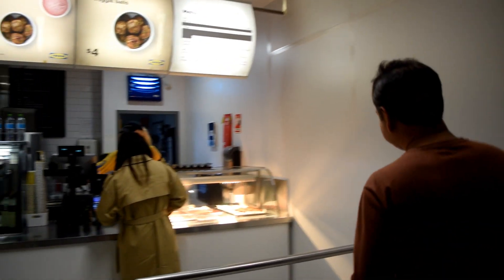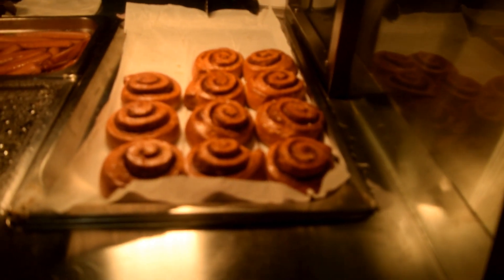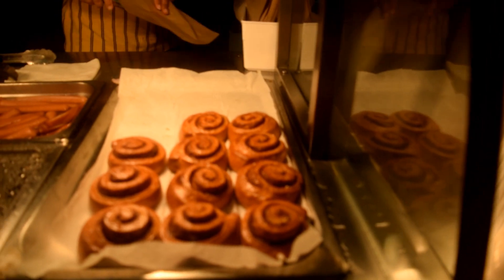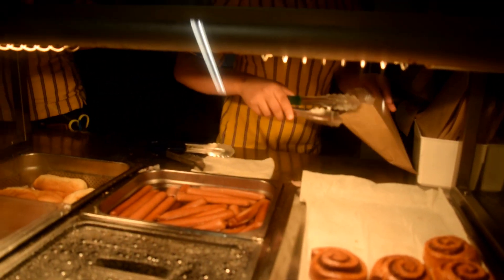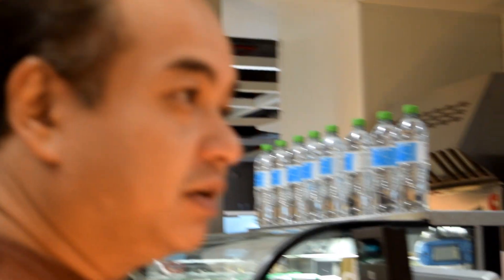Alright, we're gonna try the cinnamon roll now from IKEA. Wow, look at those hot fresh cinnamon rolls! Were they just baked hours ago or within the hour? Yeah, within the last ten minutes. Alright, we've got our food.